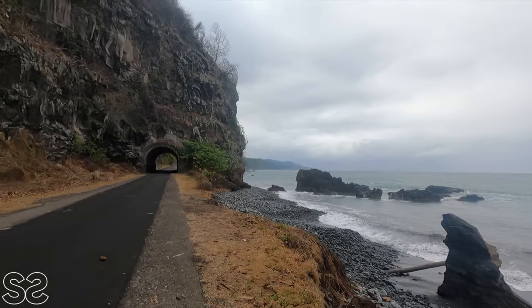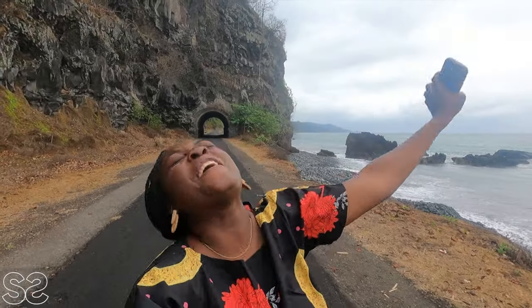We are currently at the very popular tunnel here in São Tomé. If you come to São Tomé and you don't visit this tunnel, then you didn't really visit. This place is beautiful — I hope the video does it justice.